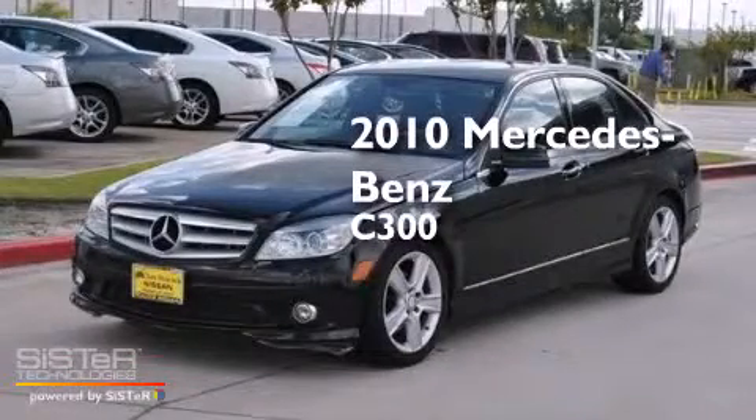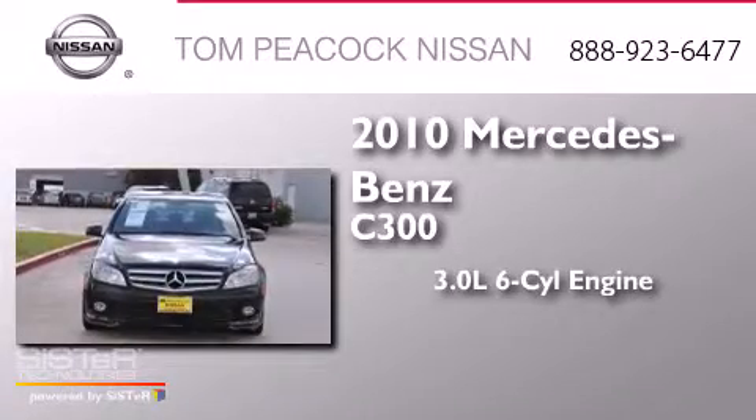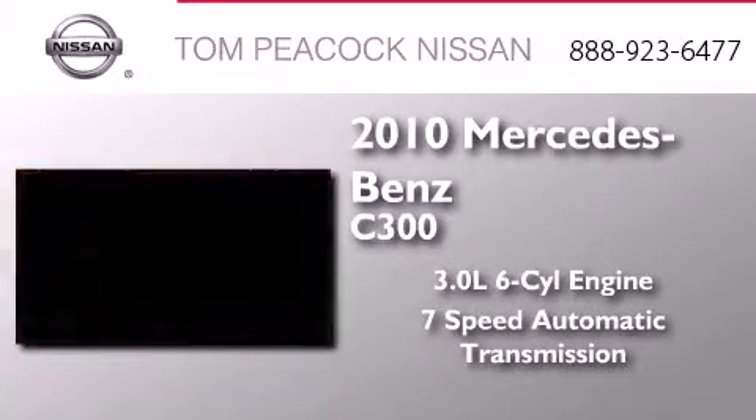This is a 2010 Mercedes-Benz C300. It has a 3.0-liter, six-cylinder engine, and a seven-speed automatic transmission.